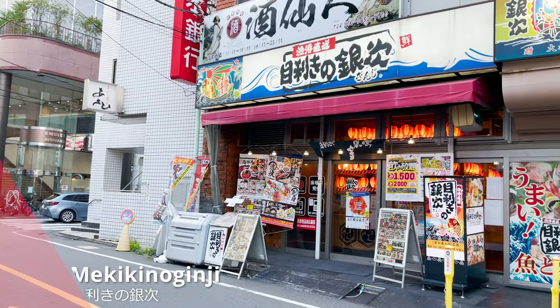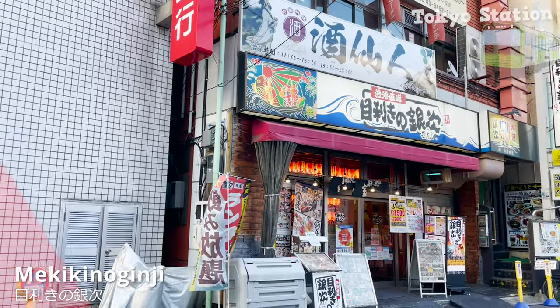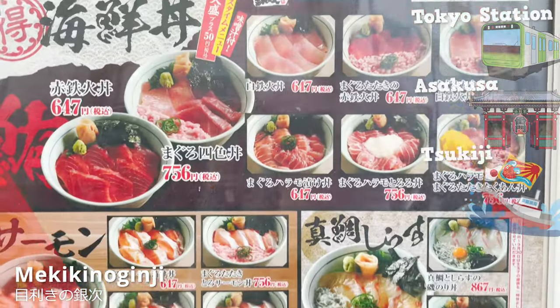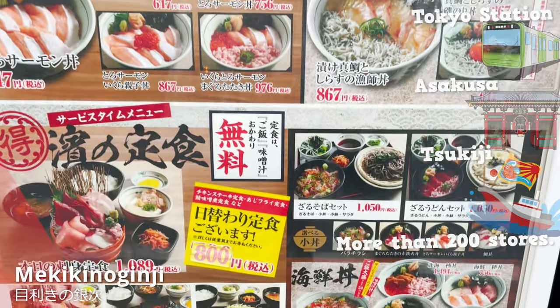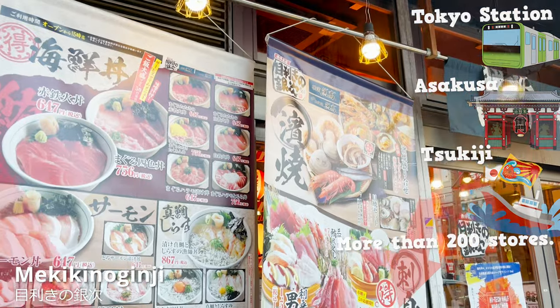We have arrived at the Izakaya. Mekiki no Ginji is located in Tokyo, Asakusa, Tsukiji, and 200 more stores around Japan. I'll leave the store address in the description box.